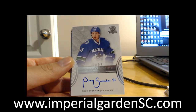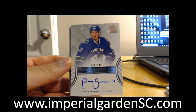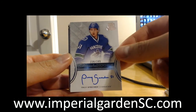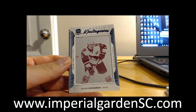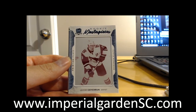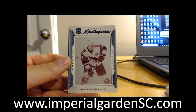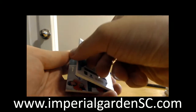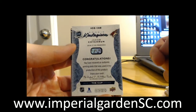Our next one is an autographed rookie of Troy Stecher for the Canucks, 234 of 249, going out to Vancouver. And our next one is a rookie masterpiece print plate of Jacob Chekran, the magenta version, going out to the Arizona Coyotes — that one is from Ice, Ice 148.